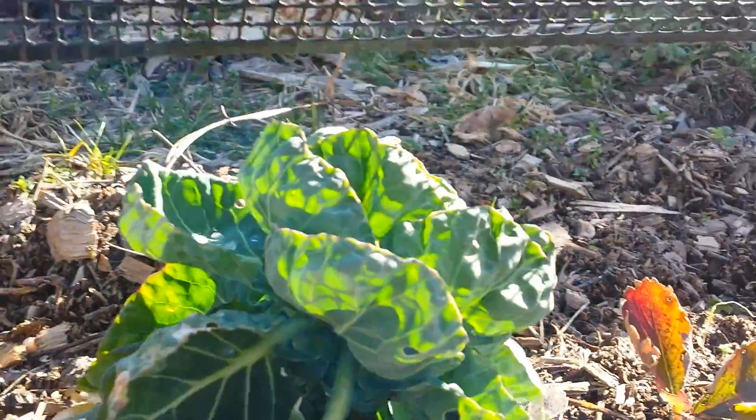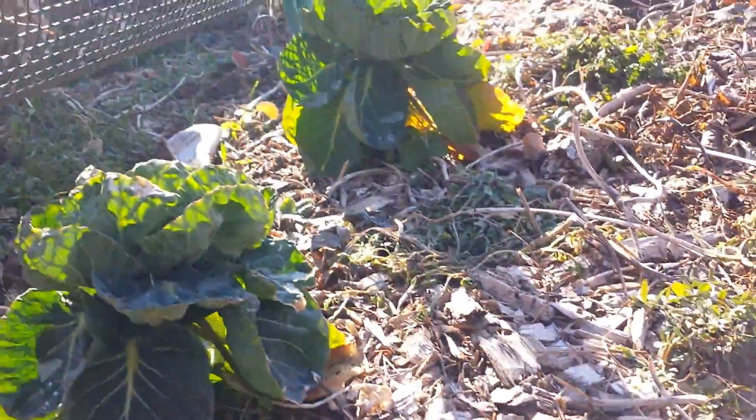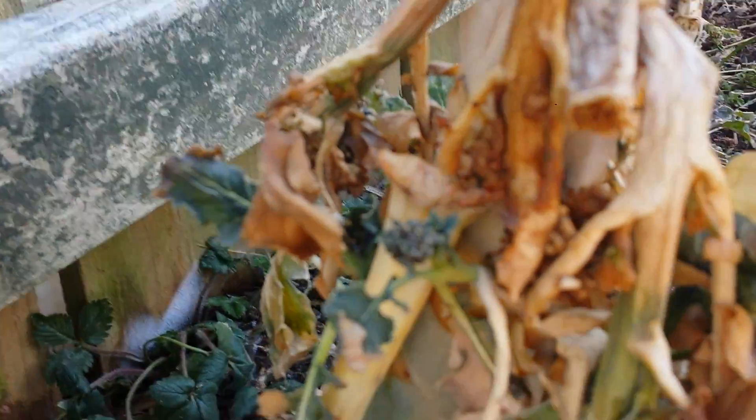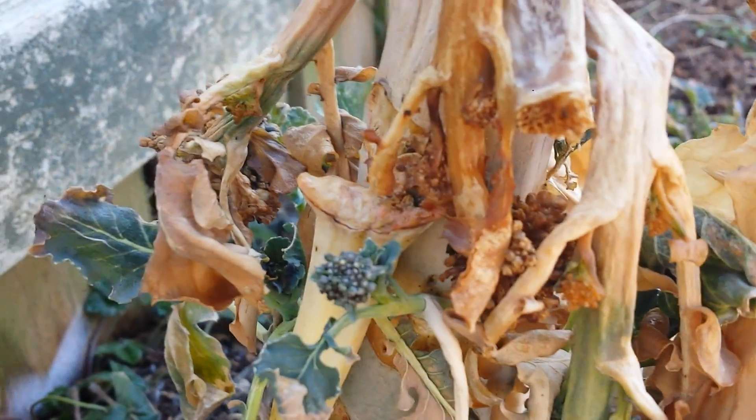My Brussels sprouts probably got started too late. You can see there's some balls on the stem there, but we'll see if they produce this spring or not. My broccoli did not make it through the winter very well. Although I do have one plant down here that still has some sprouts — it almost looks like that plant may recover and give me a little of those buds in the springtime.